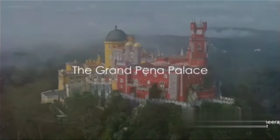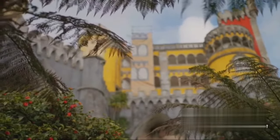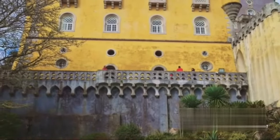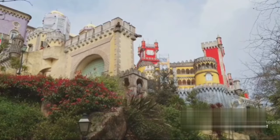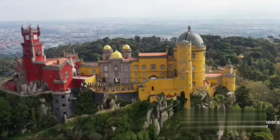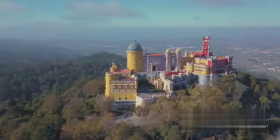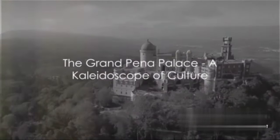Perched on a hilltop in Sintra, the Pena Palace is a colorful display of architectural brilliance. This grand estate, dating back to the 19th century, is a testament to Portugal's rich history and culture. The palace was built by King Ferdinand II, who desired a royal sanctuary that would capture the essence of the Romanticism era. Its vibrant exterior, a blend of yellows, reds, and blues, is a visual feast that contrasts beautifully with the lush greenery of the surrounding Sintra hills. The Pena Palace is an amalgamation of Gothic, Renaissance, and Manueline architectural styles, a tribute to Portugal's diverse cultural influences. One of the palace's most captivating features is its panoramic views of Lisbon. From atop the palace's highest towers, one can gaze upon the sprawling cityscape, the azure sea, and the verdant countryside, a breathtaking vista. The Pena Palace, a kaleidoscope of culture, takes the third place.